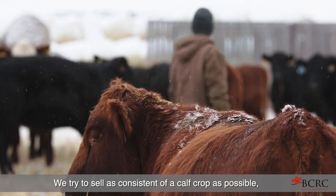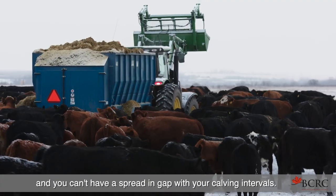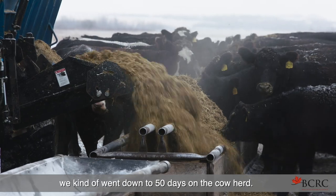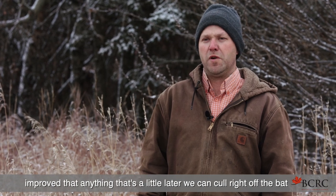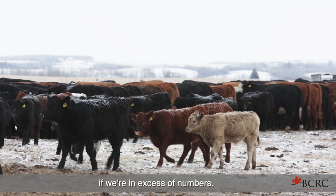We try to sell as consistent a calf crop as possible direct to the feedlot, so we're trying to create uniformity and you can't have a spread or gap in your calving intervals. Even this year being a little drier, we tightened it up a bit — we went down to 50 days on the cow herd. A lot of times when we're preg-checking now, the fertility has improved so that anything that's a little later we can cull right off the bat if we're in excess of numbers.